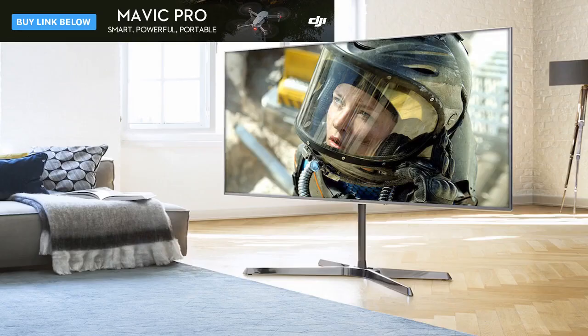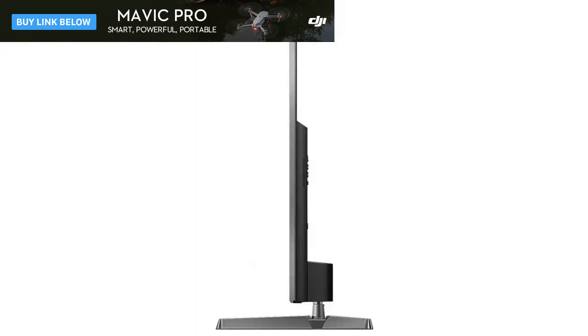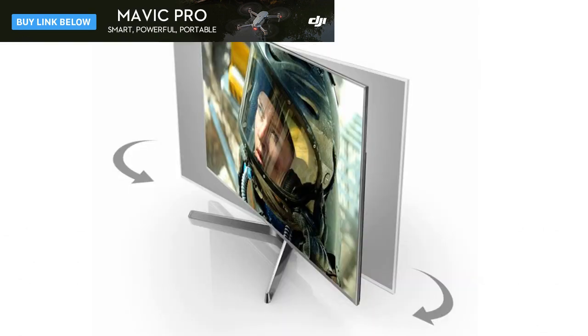Panasonic scored big critical hits with its EZ1002 and EZ952 2017 OLED TVs, and the company is hoping for similar success with its most high-end LCD TV for 2017, the EX750. While it's certainly not perfect, this TV combines a strikingly airy design with some genuinely new LCD-backed light technology to mostly impressive effect. If you're in the market for a big TV under £2,000, this might do very nicely.